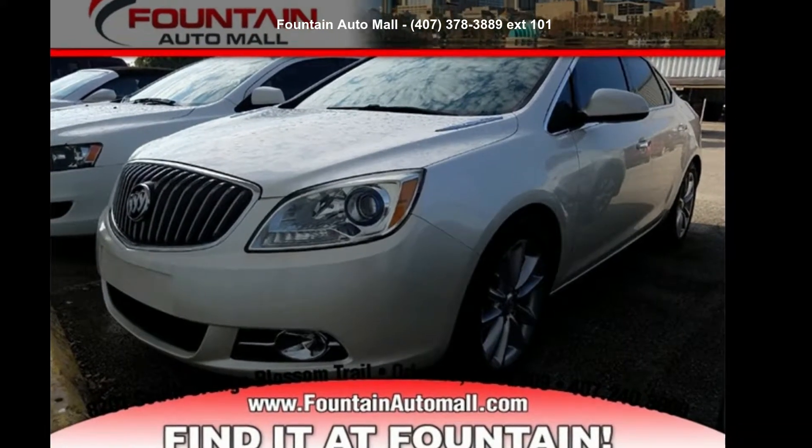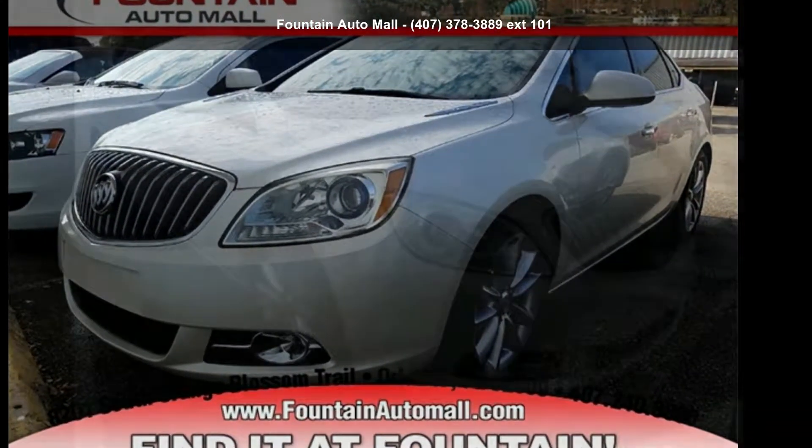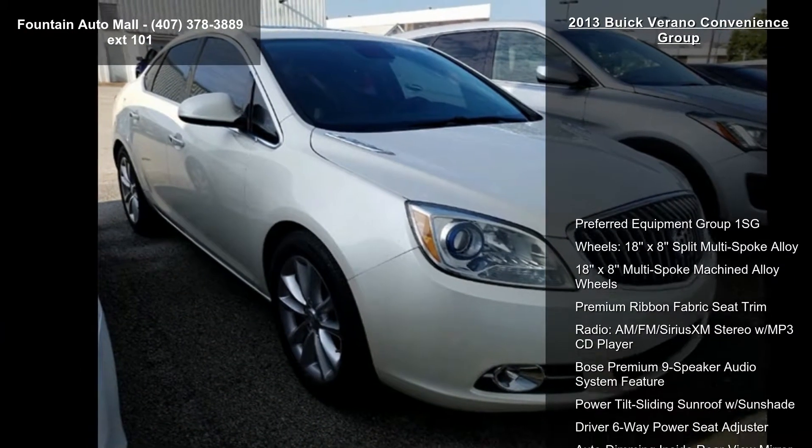Presenting the Buick 2013 Verano Convenience Group. This may be the set of wheels you've been looking for.